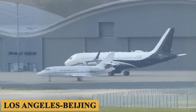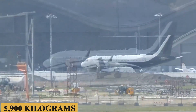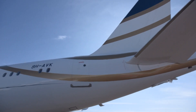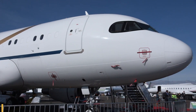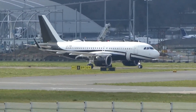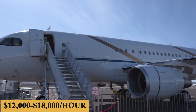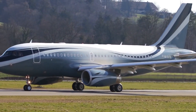The ACJ319neo's full-fuel payload is around 13,000 pounds or 5,900 kilograms, allowing for a generous amount of luggage and cargo even with full fuel tanks. The aircraft's landing distance is approximately 4,700 feet or 1,430 meters, providing flexibility in choosing airports and ensuring safe landings even on shorter runways. The base purchase price for a new Airbus ACJ319neo is $100 million before options, and the charter price is estimated at $12,000 to $18,000 per hour. Prices will vary depending on availability, fuel prices, ground fees, and more.